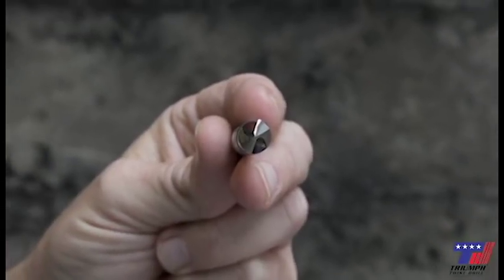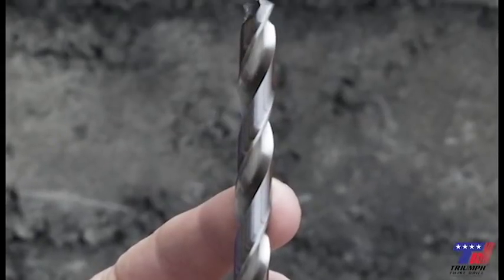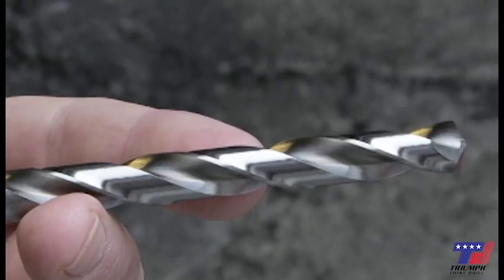Split pointing: this process creates secondary cutting edges. Split drills won't move or walk when starting a hole.